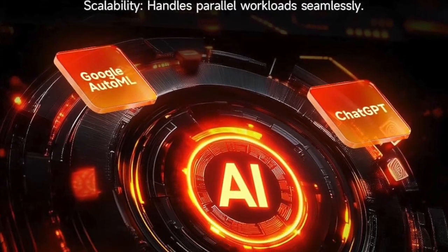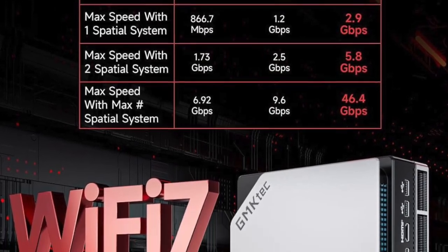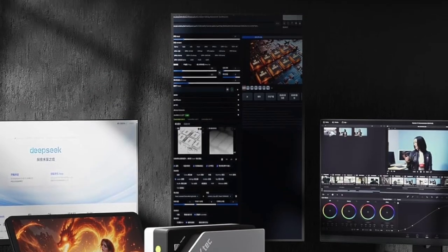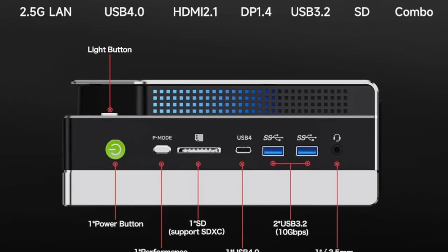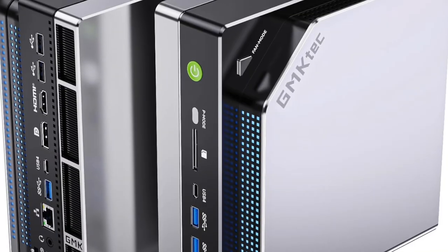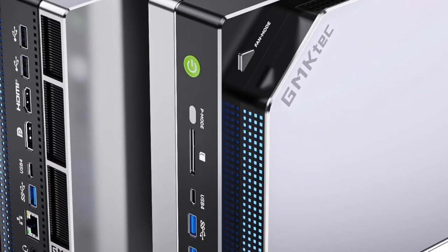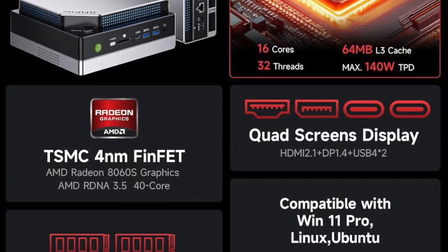So here's the bottom line: the GMTEC EVO X2 AI Mini PC is more than a PC. It's a creative powerhouse, a gamer's secret weapon, and a multitasking monster, all condensed into a tiny form factor that fits in your hand. It's future-ready, AI-ready, and built for professionals who demand peak performance without compromise. If you're tired of massive desktops hogging space, noisy towers cluttering your office, or laptops that throttle under pressure, this is your solution.